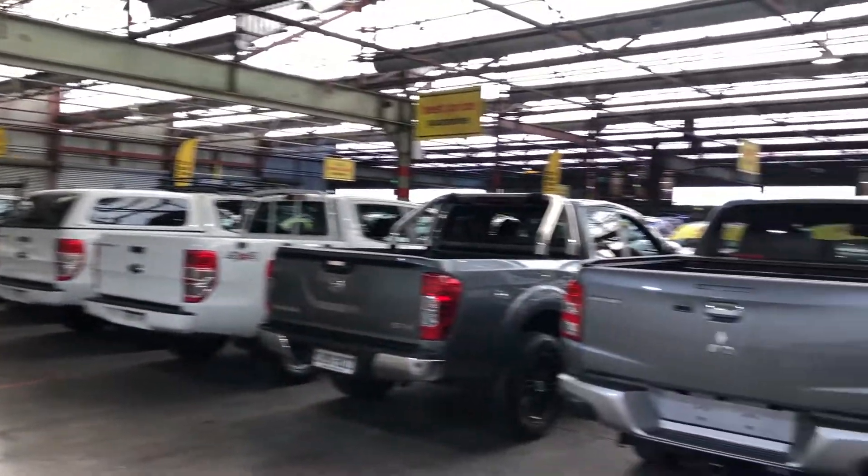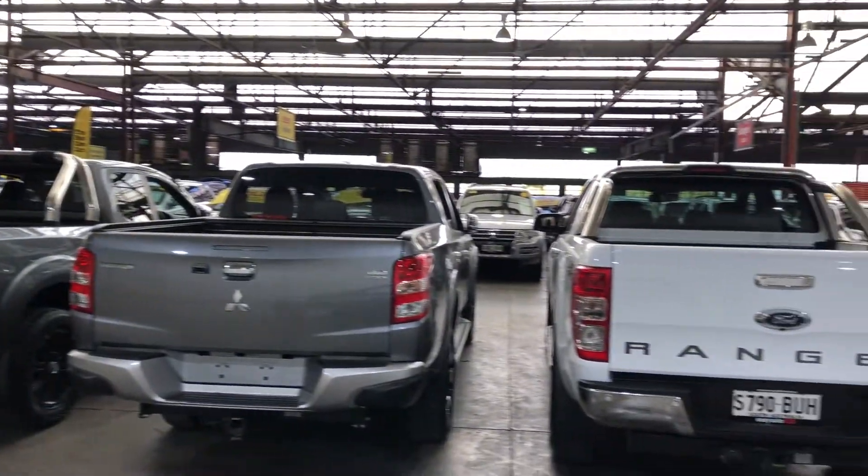If this Mazda 2 is not for you, we do have over 300 vehicles under cover, with access to over 2,000 vehicles Australia-wide. Hope to see you soon. Thanks.